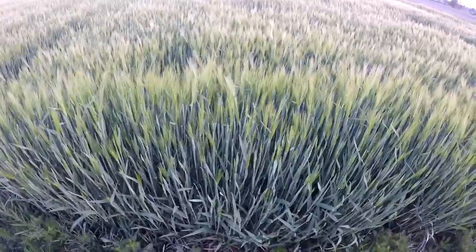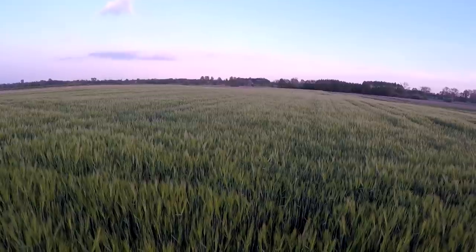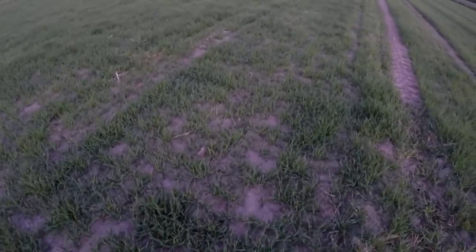Słuchajcie, jesteśmy na drugim polu mojego jeczmienia — obiecałem wam go pokazać. Pole tutaj od tej strony lepsze, z tyłu pół do siódmej klasy. Zobaczcie, tak to mniej więcej wygląda. Całe pole też jest fajne — na pewno będzie tutaj mniejszy plon, ale ogólnie całkiem ładnie. Wracamy z ostatnich oprysków, już robi się szarówka, ale na pewno będzie to widać.